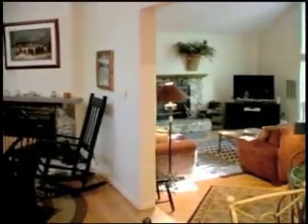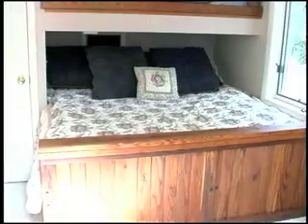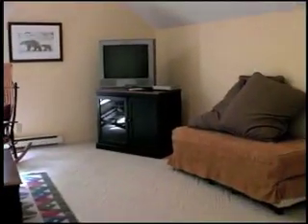First of all, it sleeps 12 and we tell you that first because we know many homes that say they sleep 12 but don't really have living space for 12 like we do.